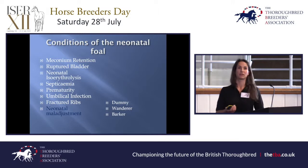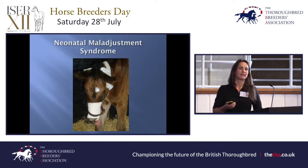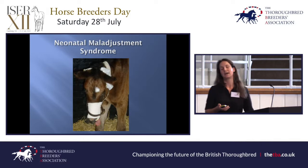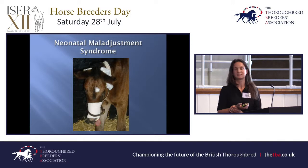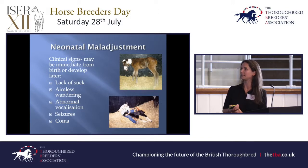Neonatal maladjustment syndrome — also known as dummy foals, wanderers, or barkers. This is that foal that just won't get on suck. It's doing everything else — it's standing, it's moving around — but it just doesn't get the hang of sucking and doesn't seem to be bonding with the mare. It can be wandering around the box aimlessly, and it can progress to more severe signs like seizures and coma. The signs could be apparent immediately from birth or may develop over the next few hours.